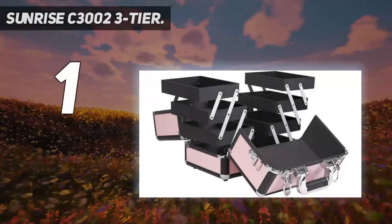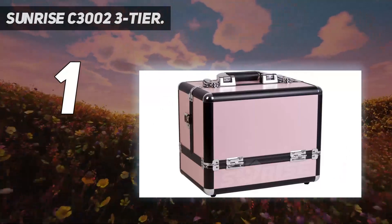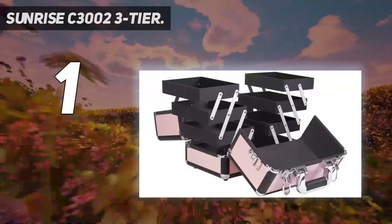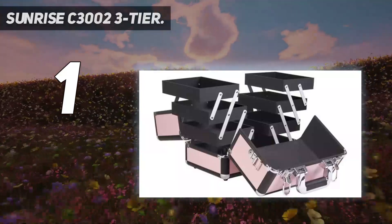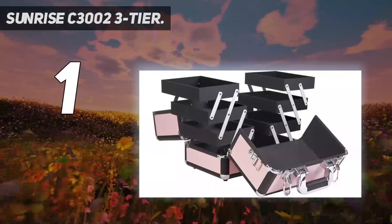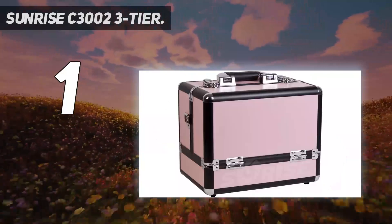And number 1: the Sunrise C3002 3-Tier. This Sunrise brand case is on the smaller side for a train case but is solidly built and has lots of compartments. It measures 12 inches long by 8 inches wide and 9.5 inches tall, and opens to unfold three levels of shelves for a total of six accordion-style trays.